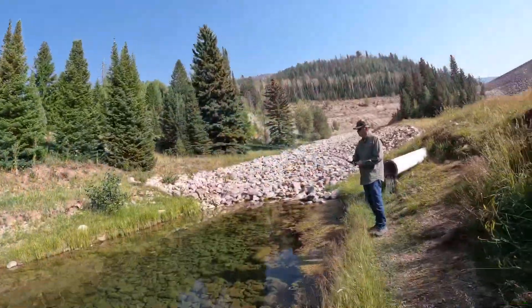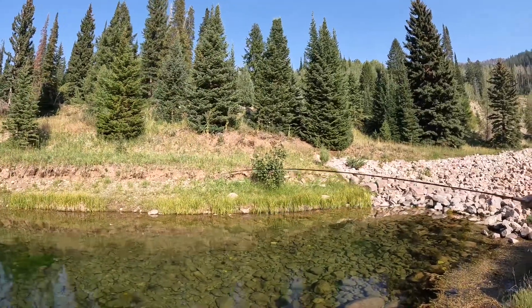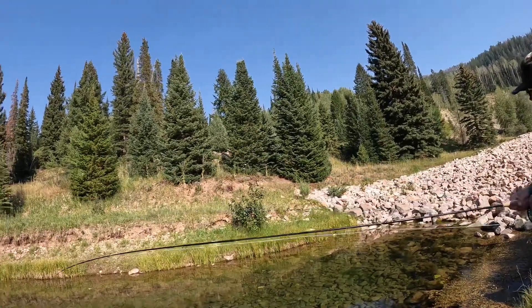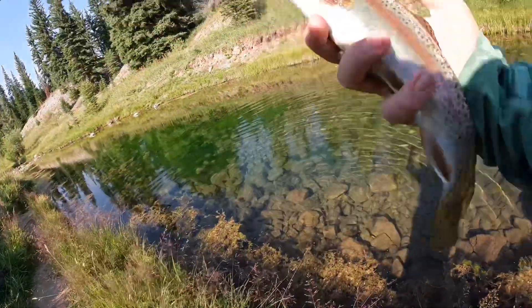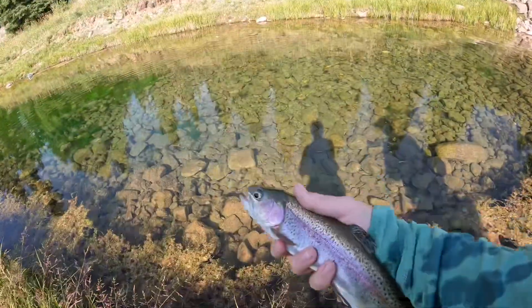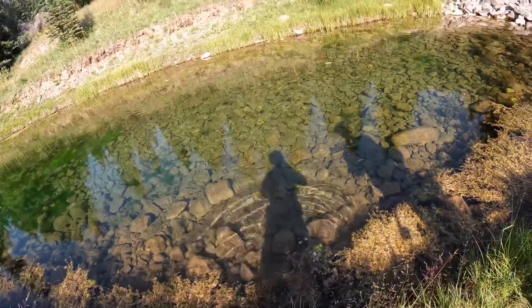I'll toss him back in a second. Granddad's got one — it is a trout, a nice trout. Good job on that dry fly. That one that was way up high — he finally bit it. Bring him over to me. It's a colorful one. Look at him — pretty rainbow. Keep him over the water. Granddad's pretty rainbow — there he goes. Good job, Granddad.